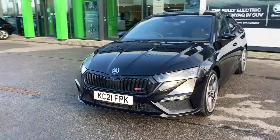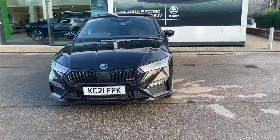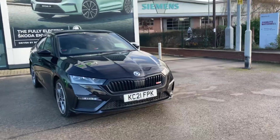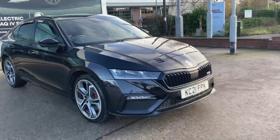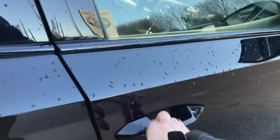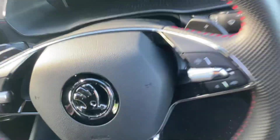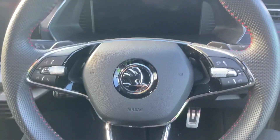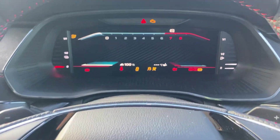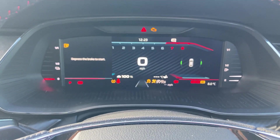This vehicle is an automatic DSG gearbox. I'm just going to show you the inside of the vehicle. As you can see it has a three-spoke sport steering wheel as well as the virtual cockpit.